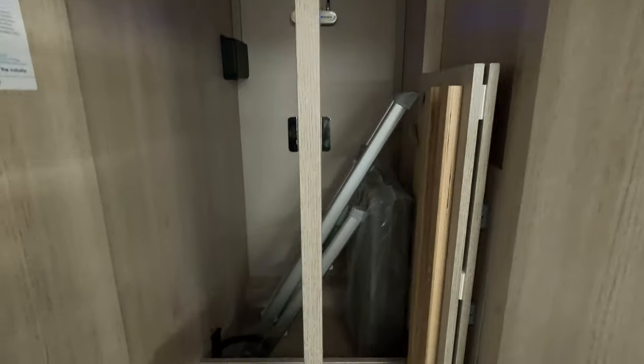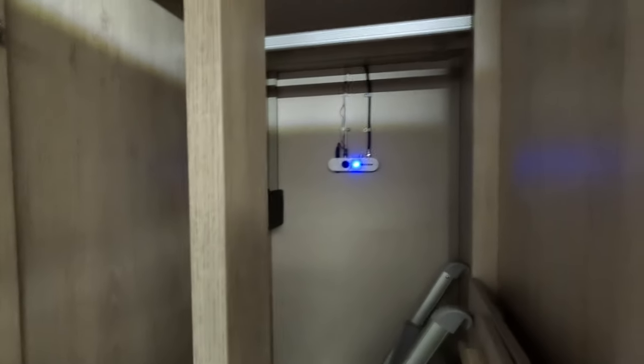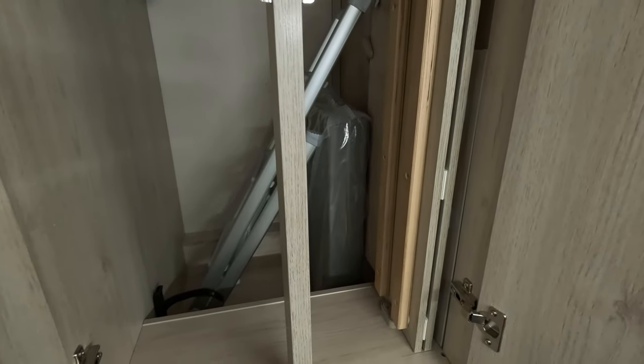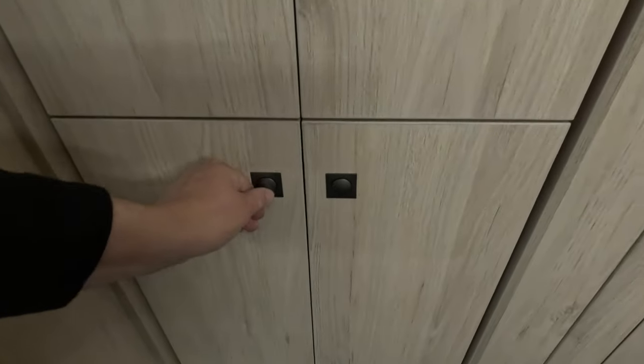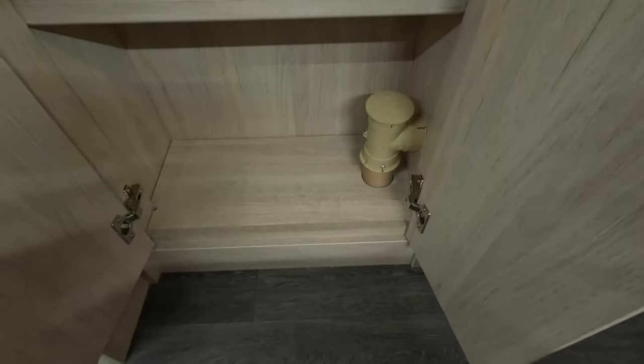A great big wardrobe — look how deep that is, that's amazing. There's another ladder in there, which I imagine is for making up the downstairs bed. Never short of lockers in an AutoTrail. More there — not quite as deep that one because the gas must be behind it.